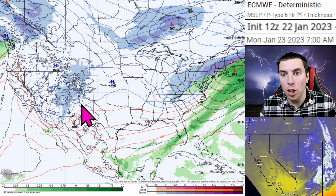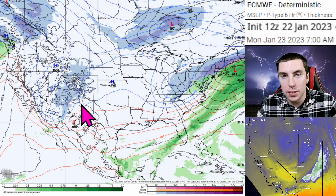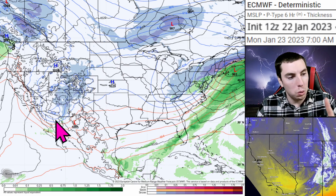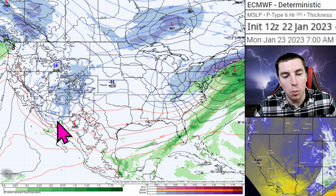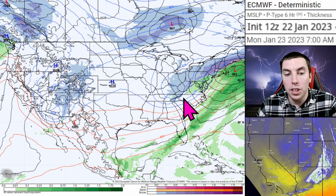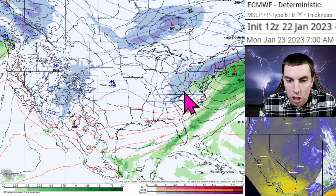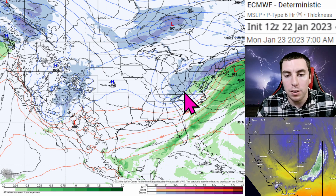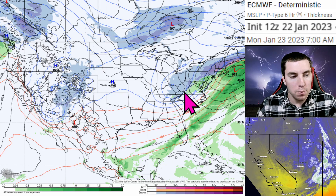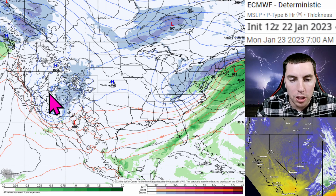Taking a look at the latest European model for January 22nd, 2023, we are keeping an eye on storm number two. This one is going to be a lot more impactful than the first system that is currently moving across the northeast. That's because we have a negatively tilted trough — this is more energized — and we have more warmer air advection being pooled in on the cold side of the system. So there's going to be a lot of moisture, a lot of dynamics with this — we're talking severe weather also.